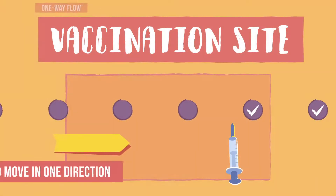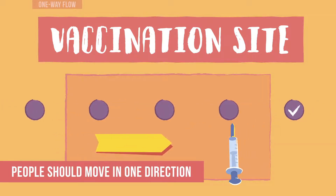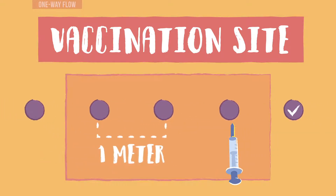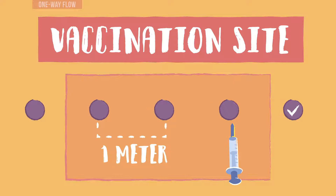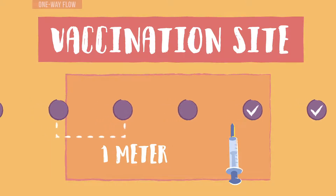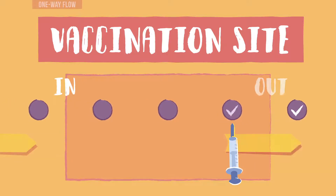People should move in one direction through the vaccination site. Ensure that there is enough space for patients and caregivers to flow in one direction, while always maintaining a one-meter distance between themselves and others. For example, they may enter through one door and exit through a different door, always moving in one direction.